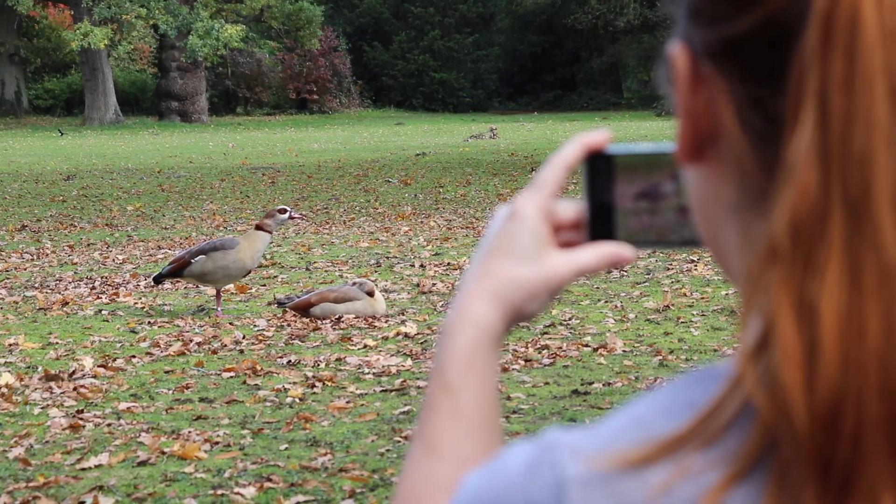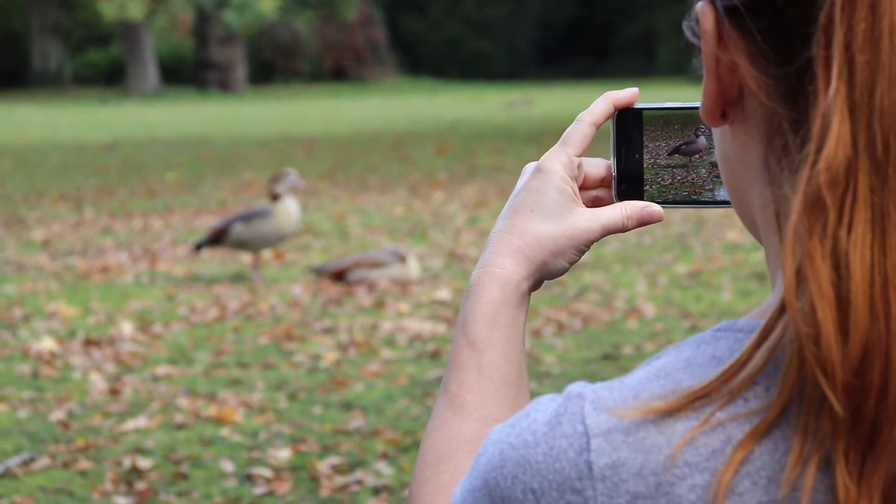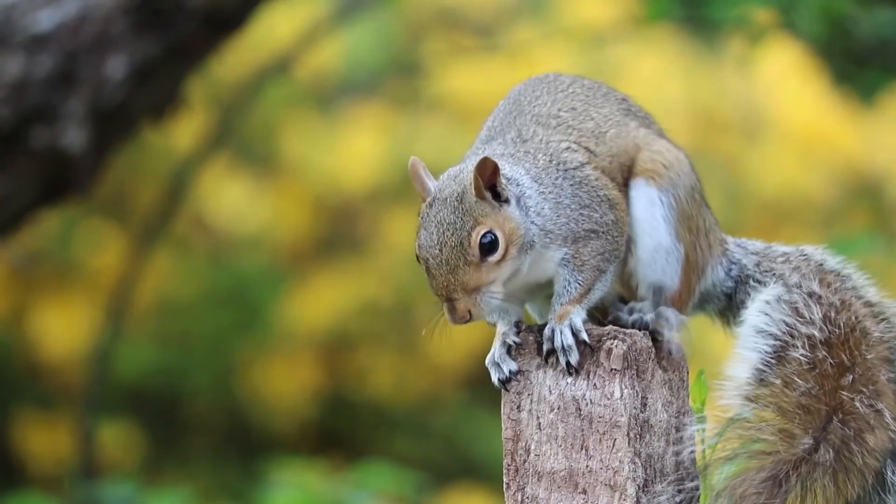Hi, my name is Laura. I'm a student at Reading University and this is my sustainability story. When I first visited Reading and seen the campus I knew this is where I wanted to study. I still can't walk across it without taking more wildlife photos.